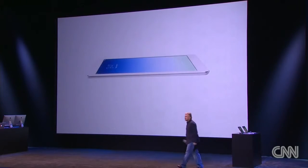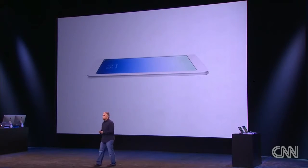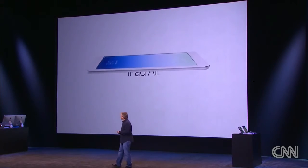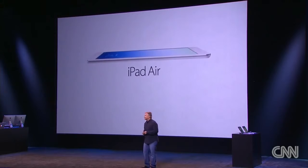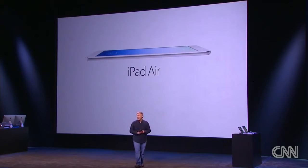This is a new generation iPad — thinner, lighter, more powerful than ever before, and incredibly, excitingly new in so many ways that it deserves a new name. We call it iPad Air.